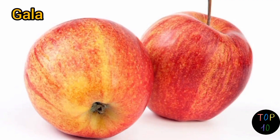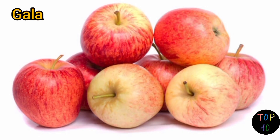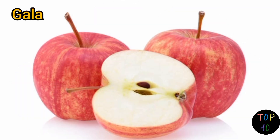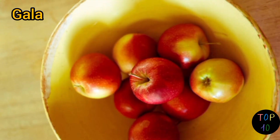Number 3: Gala. Gala apples have a thin, smooth skin that ranges in color from yellow to orange with bright red vertical stripes. The skin has a natural sheen to it. Gala apples have a crisp and juicy texture with a sweet, aromatic flavor. They are known for their balanced taste, offering a pleasant combination of sweetness and subtle tartness.